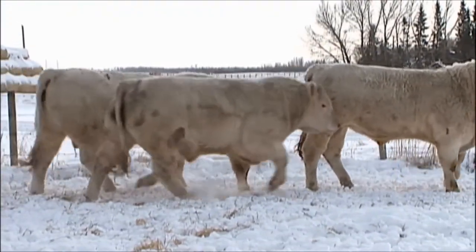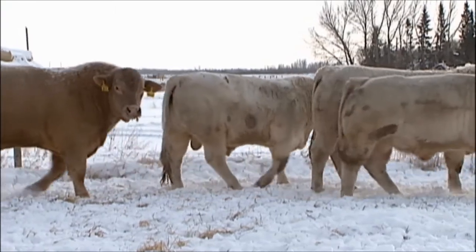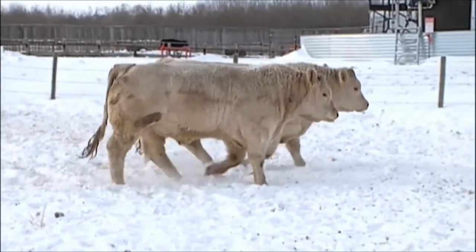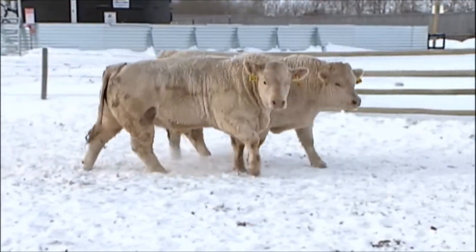A few horned bulls still, as we still appreciate the horn genetics in the Charolais breed. They seem to be where a lot of the thickness and meatiness is, so we try to incorporate all of those things.